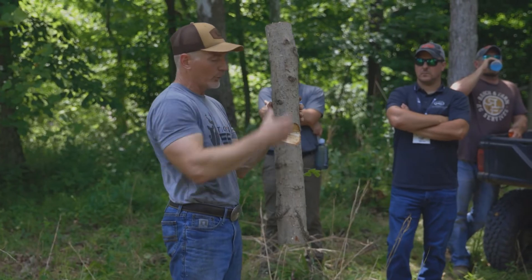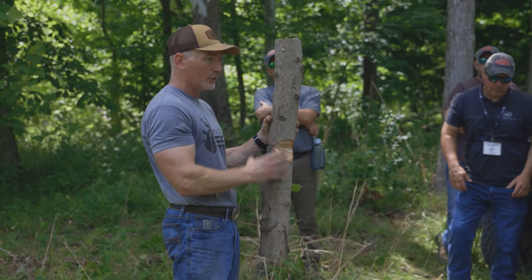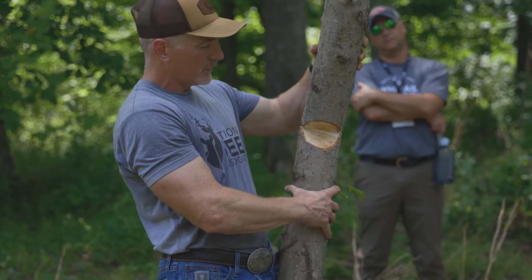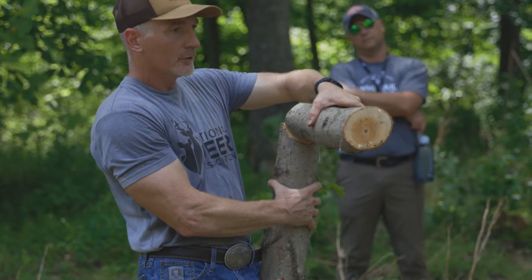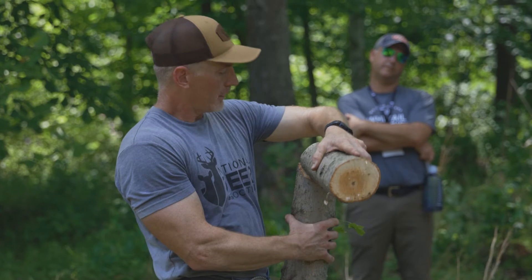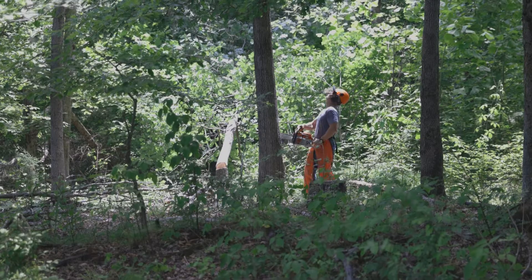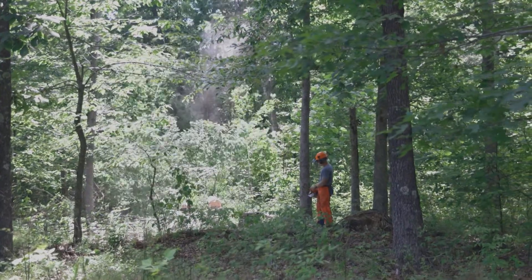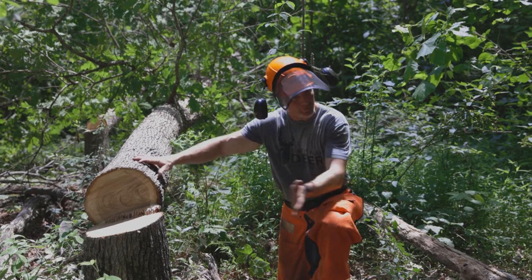All the good deer habitat in the world doesn't make up for cutting yourself and not being able to hunt this fall. One of the reasons we want the notch to come from below — not straight in — is so that as this big tree goes, you want it to hit the ground before it makes contact with the bottom of your notch. Because if it contacts the bottom of that notch first, it's going to kick back. We're extremely passionate about the habitat end, but as an organization we stress safety — we want to make sure people have the tools to do habitat work in a safe manner, go home at the end of the day, see their family, and go hunting this fall.